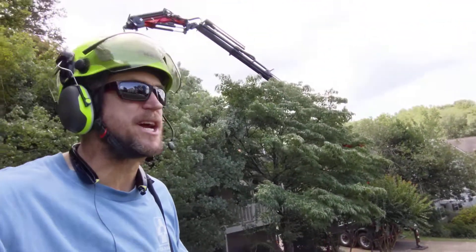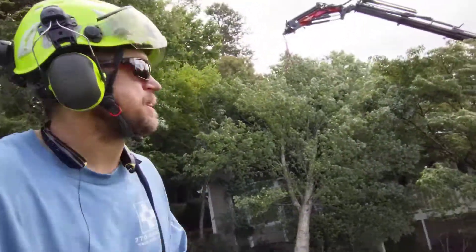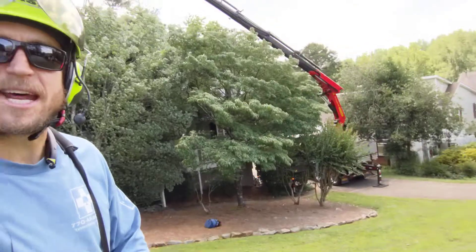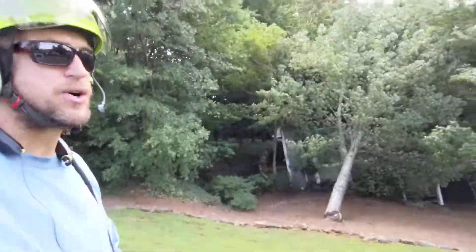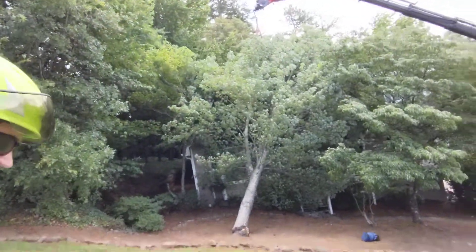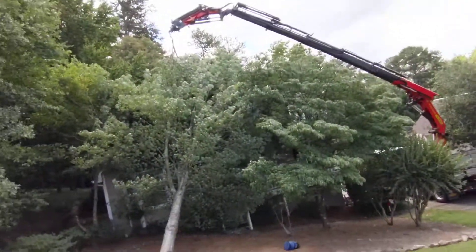What's up guys, it's Mark Russell, 770 Arborist. We have a tree on a house over here in East Cobb. We've got the crane down here, just showing you a little bit about what it looks like. Got a remote control, and this is effectively how we pull a tree off of a house.